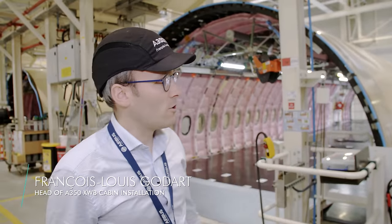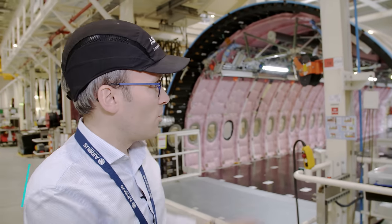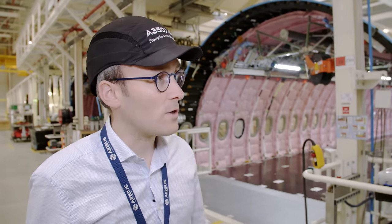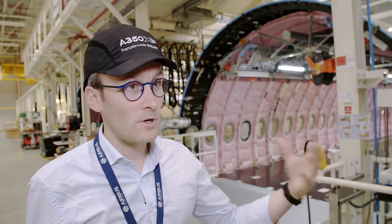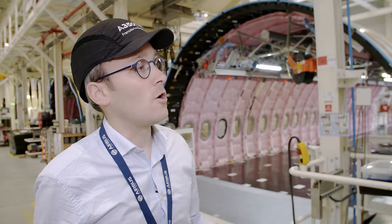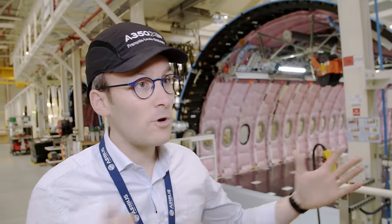This is where assembly begins — fuselage sections of the A350 arrive from all over Europe. The team works on outfitting the passenger cabin from the very first station to the last. What makes this assembly line unique is that they fit out the passenger cabin and assemble the aircraft in parallel. This change to the workflow allows them to minimize production time.